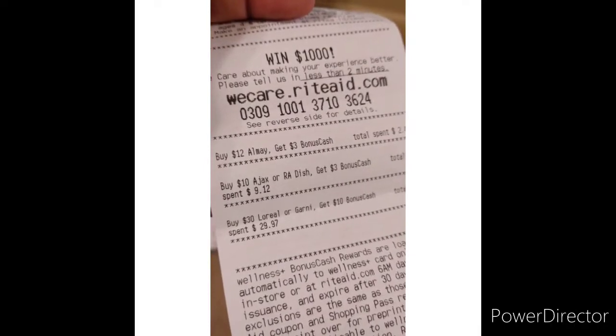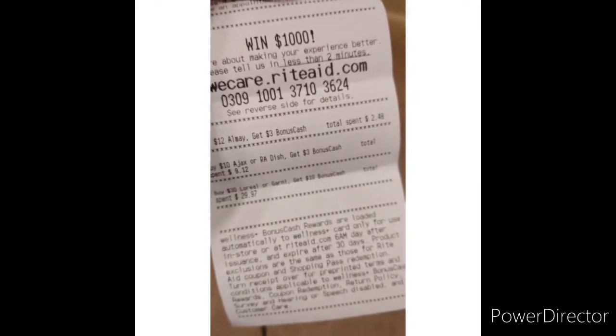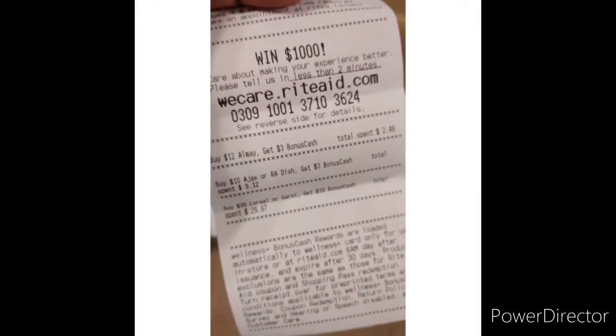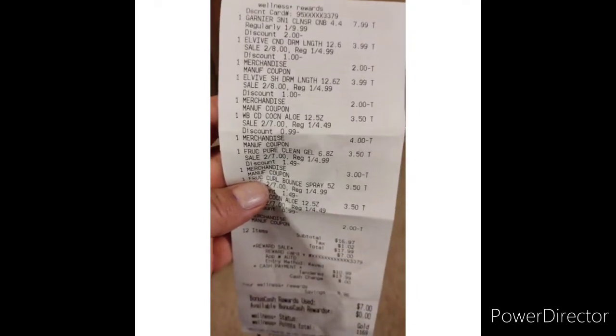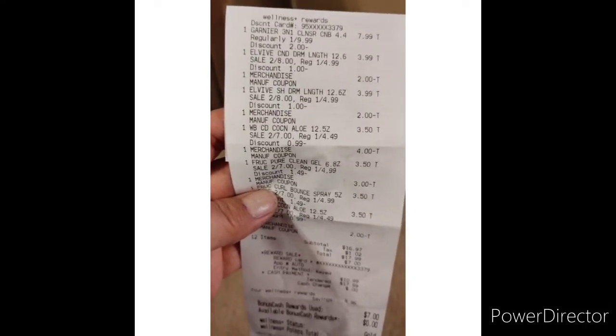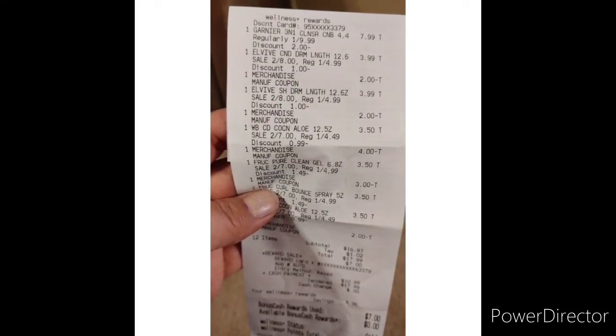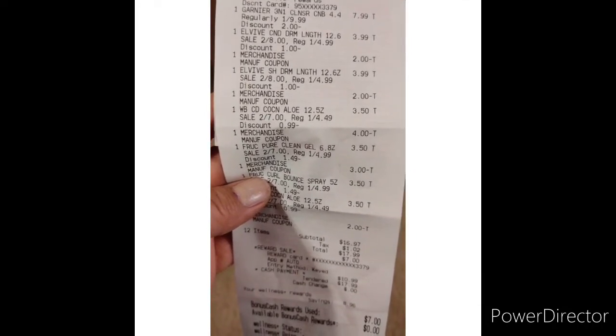I'll have to wait 24 hours or two days to call them, but I'll definitely get those points — it's just stressful, and it's a lesson learned. I keep forgetting about the percentage discount when you're a gold member. It broke it down and gave me a $2 discount because of the membership. But all the other coupons came off perfectly fine.